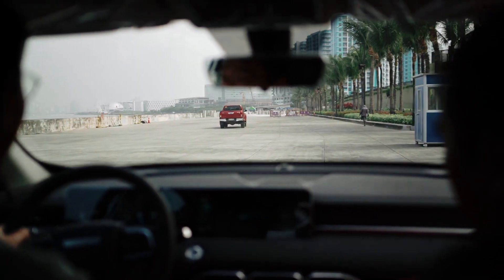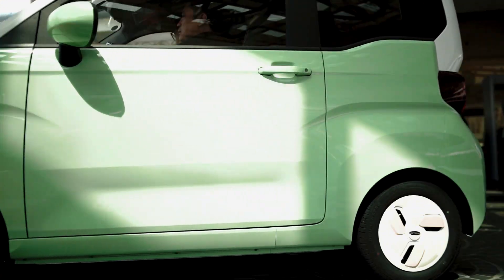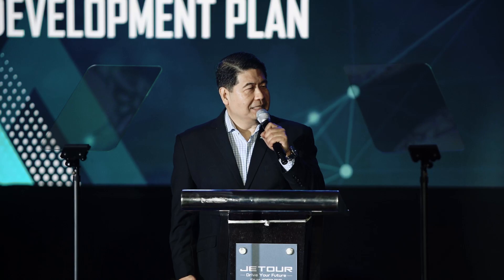We will be able to achieve our projected five-year plan of selling more than 10,000 Jetour.